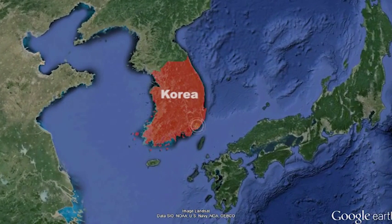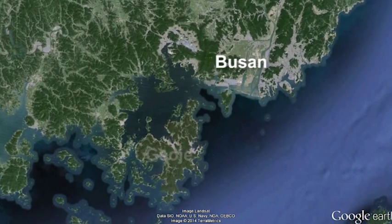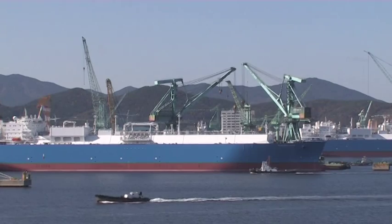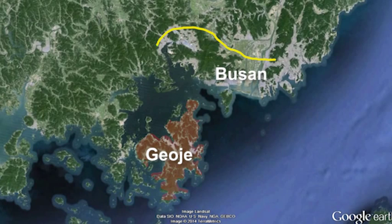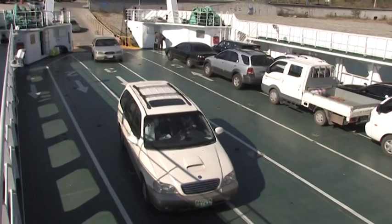The Busan-Goja Fixed Link project is an ambitious scheme to reduce journey times between Korea's south coast city of Busan and the island of Goja, a tourist hotspot and home to some of the country's biggest shipbuilding yards. At present, the 140-kilometre journey takes three and a half hours, and the alternative is a two-hour ferry ride.